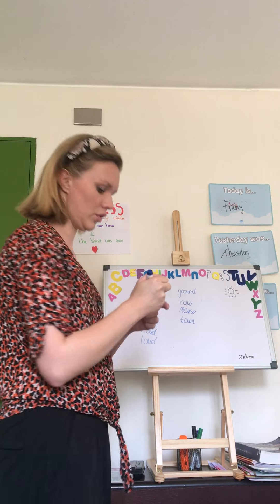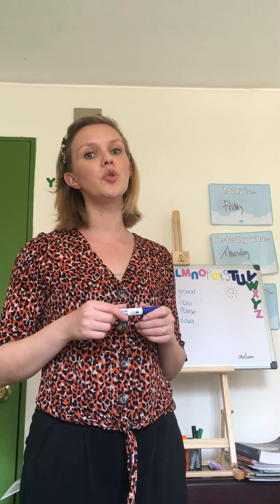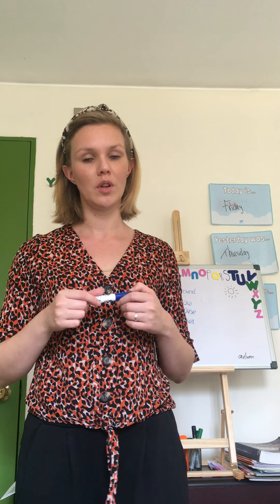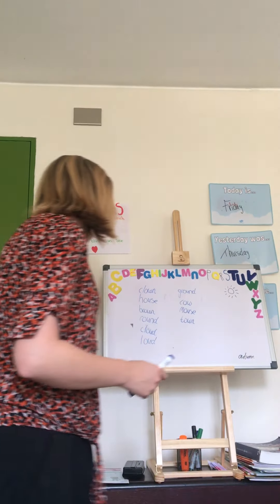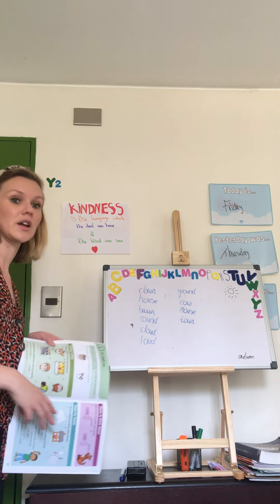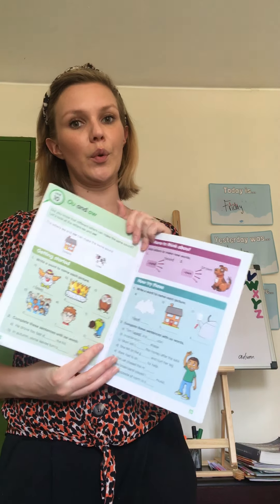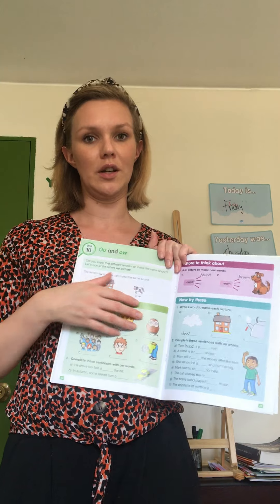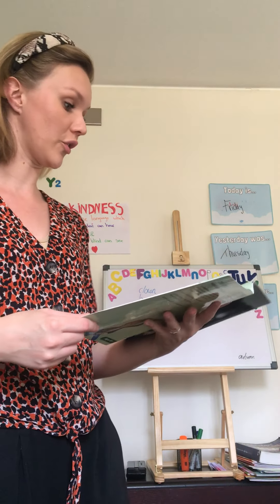Remember, if you write 'cow' incorrectly, it sounds the same but means another thing — or maybe it means nothing. The next word is 'mouse.' Write it down two times. And the last word is 'town' — not a big city, but a small town.